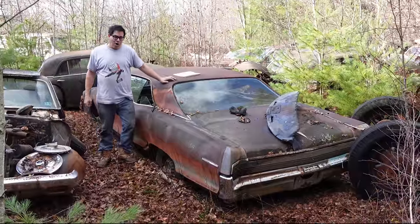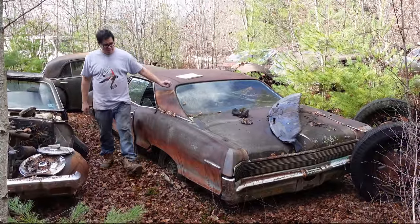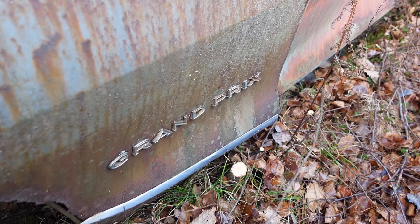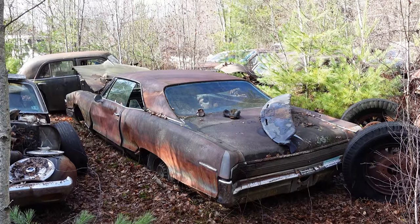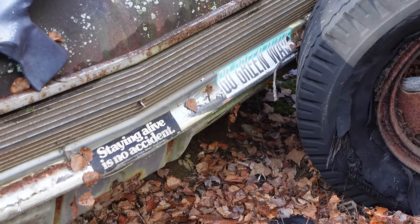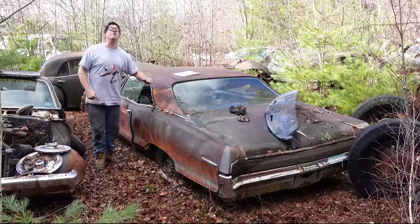Steve Mignogna here doing the Junkyard Crawl at Bernstein Auto Wrecking in Bernardston, Massachusetts, with something kind of cool — a 1966 Pontiac Grand Prix. Grand is big. Pre-Grand Prix, big stuff. 1962, first year for the Grand Prix. It was Pontiac's first full-sized personal luxury car. And Grand Prixs were strictly two-doors, strictly hardtops, except for 1967 when it was a one-year convertible Grand Prix.